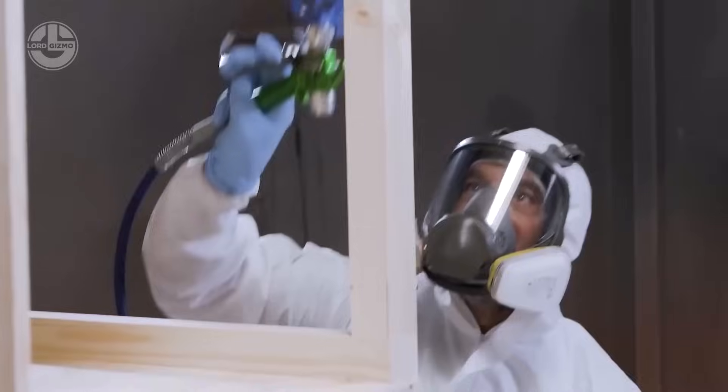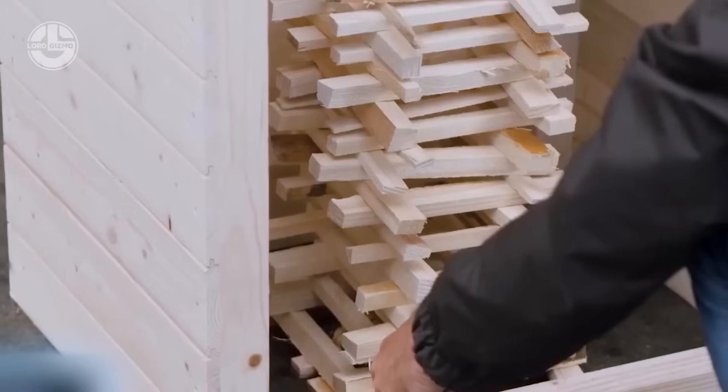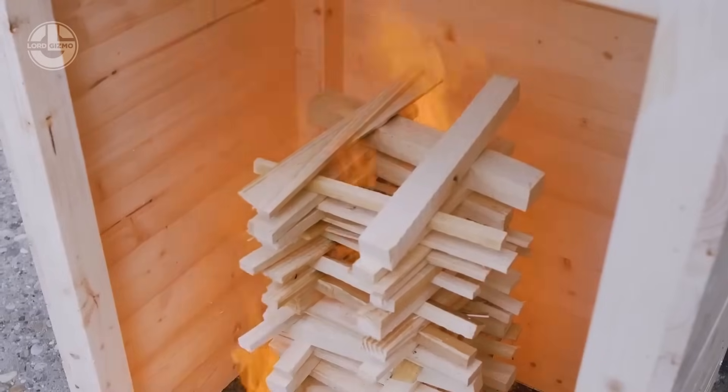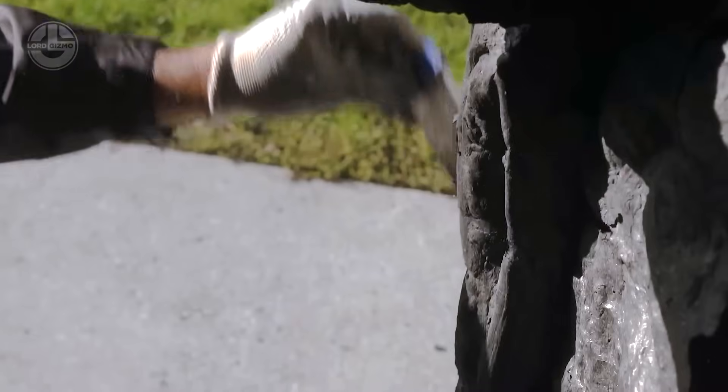Yet Sherwin-Williams Pyroplast has its limits — not suited for floors, stairs, humid zones or spots near heat sources. A hefty 25 kilogram bucket retails for $773, offering robust protection for specific applications where safety meets practicality in wood-based builds.